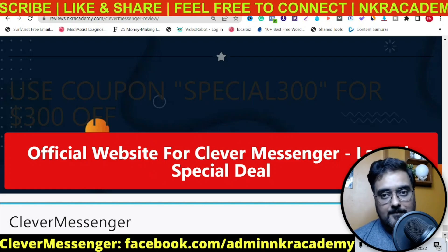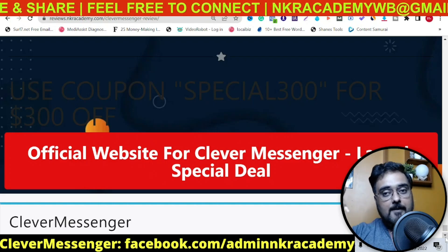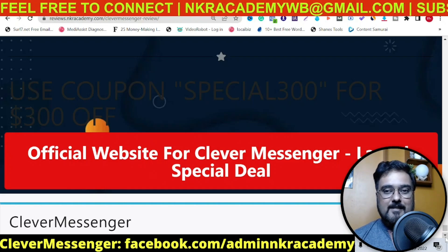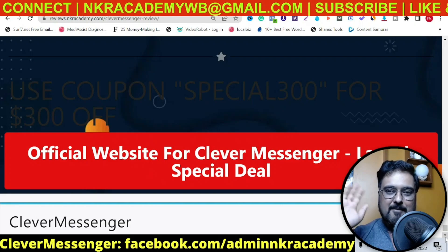That brings me to the end of this Clever Messenger review. I really hope you guys have enjoyed it. If you have, please smash the like button and let me know in the comments if you have any questions. We'll meet again pretty soon somewhere on the internet. Until then, please take care of yourself and your families, and don't forget to keep making money online. Signing off — Ishaan from Incare Academy. Take care, bye bye.